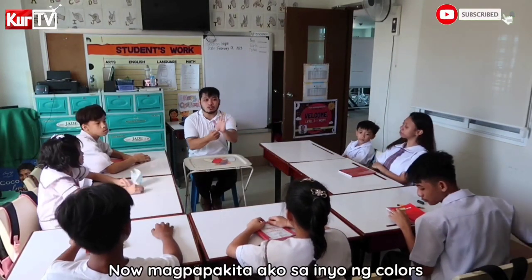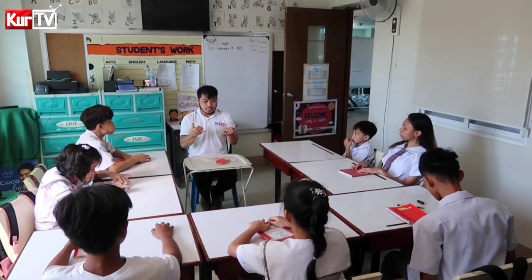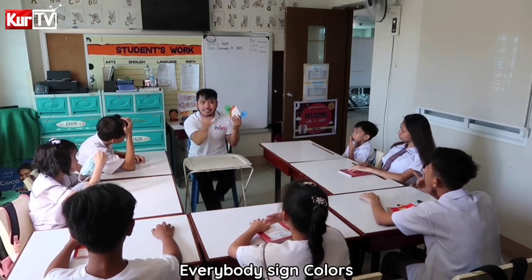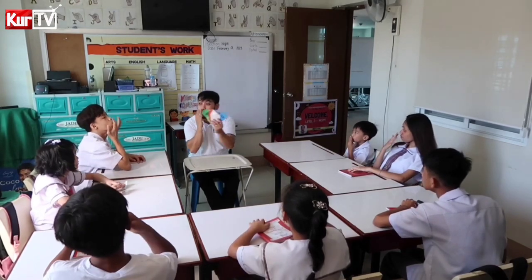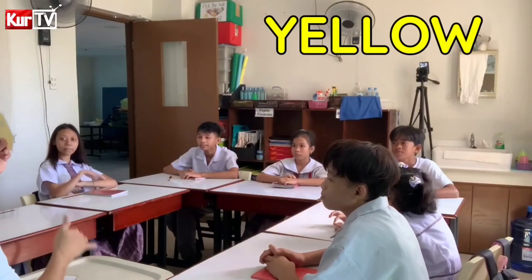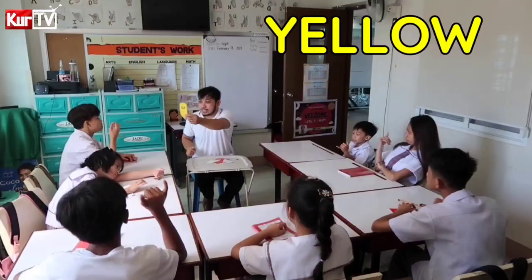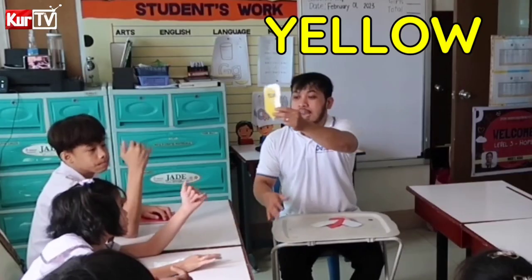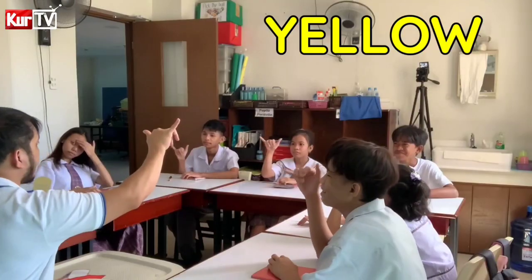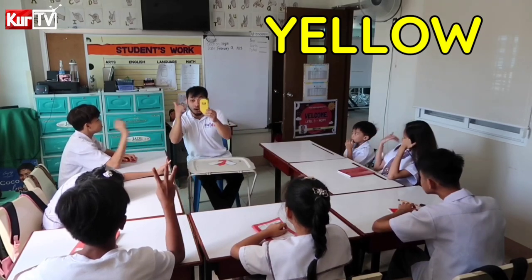So now, magpapakita ako sa inyo ng color — tutumuan ko kayo ng tamang kulay. Okay, all of these are Colors. So everybody, sign Colors. This is how we sign Color. Color Yellow. Everybody sign Yellow. Very good. Let's spell: Y-E-L-L-O-W. Yellow.